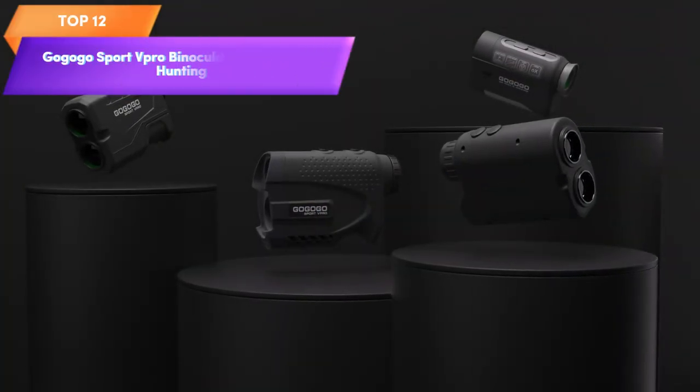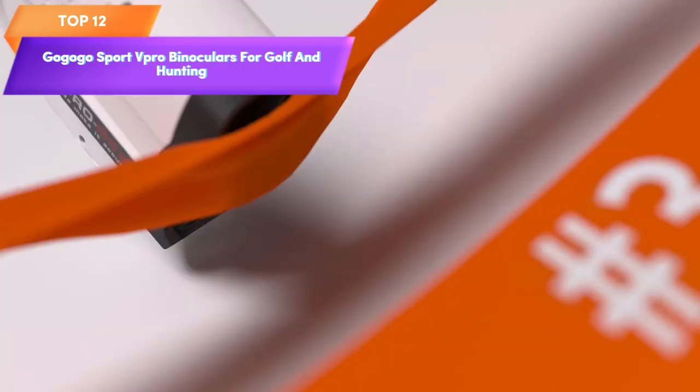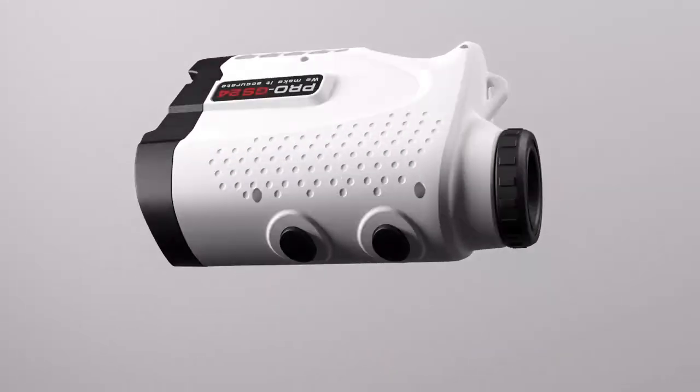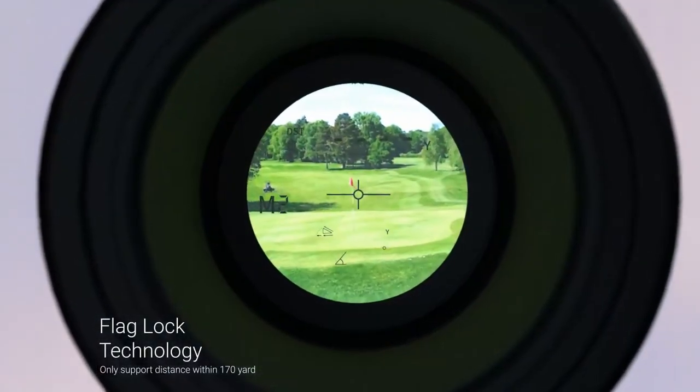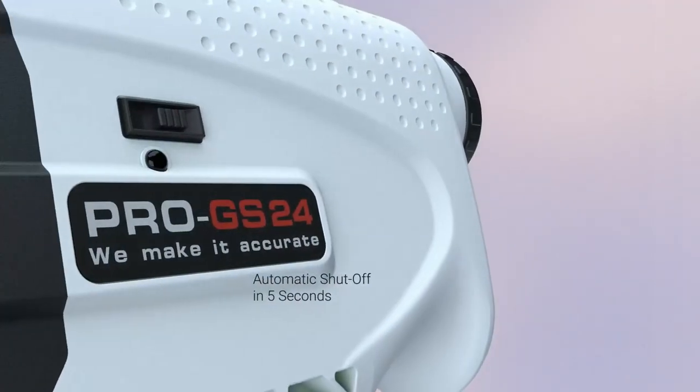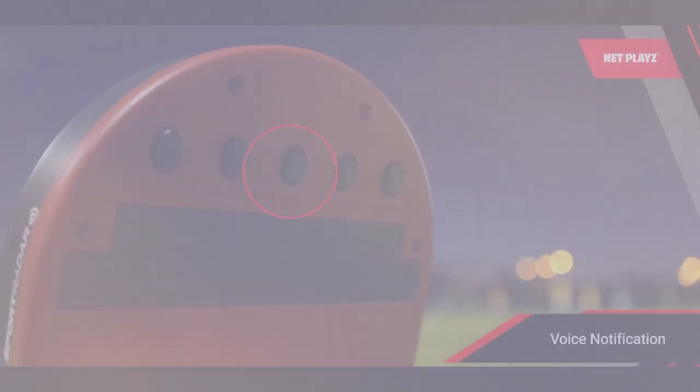Top 12 is a compact and high-precision rangefinder for measuring distances in golf and hunting. It features a flagpole locking function, vibration function, slope mode, and continuous scan. It is a reliable and accurate tool for outdoor activities.